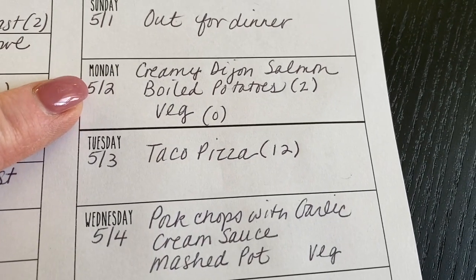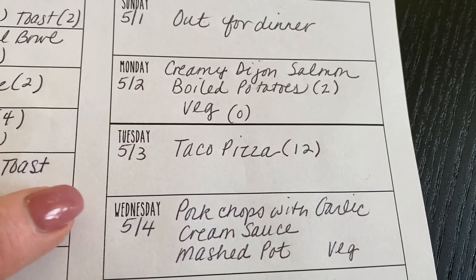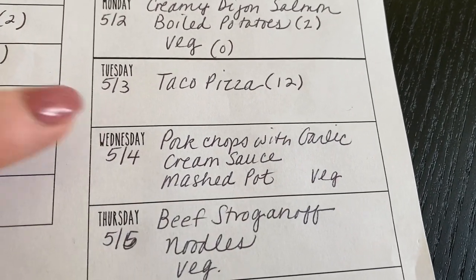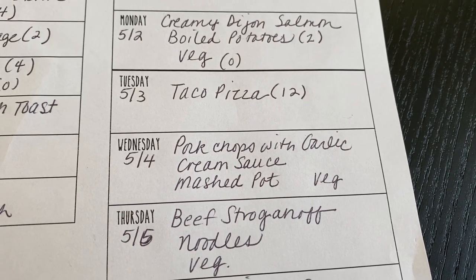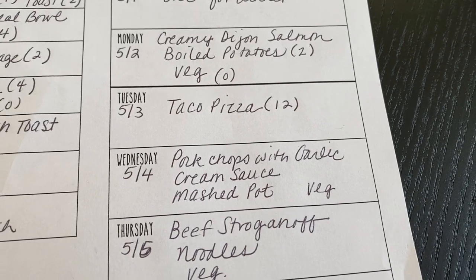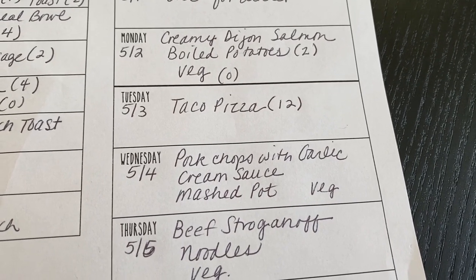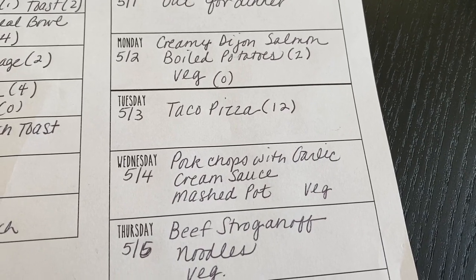Monday we're going to have creamy Dijon salmon with boiled potatoes and a vegetable. Tuesday is taco pizza — I don't have a specific recipe, I just put whatever goes on a taco onto a pizza crust and bake it: meat, cheese, bake it, then top it with all your fresh toppings.